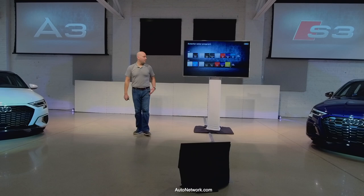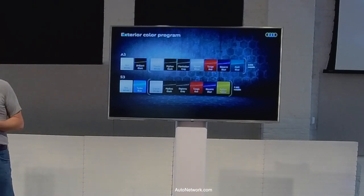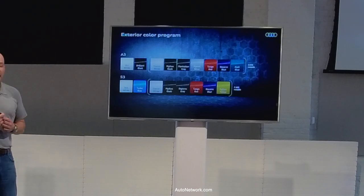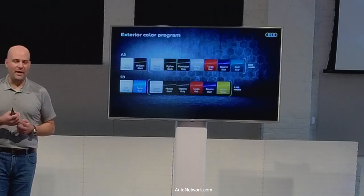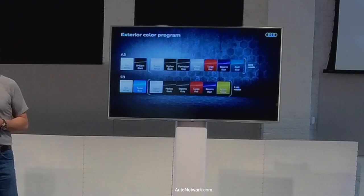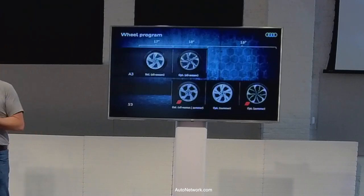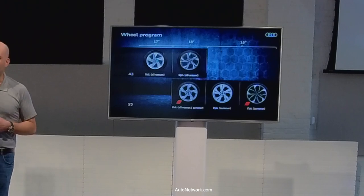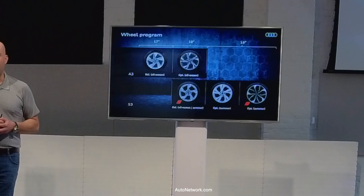Exterior colors include Tango Red, Navarra Blue, and Atoll Blue — which is exclusive to the A3. On the S3, you get Turbo Blue — one of my favorite colors on a compact car — plus Tango Red, Navarra Blue, and Python Yellow, which is unique to the S3. For wheels, the A3 is standard on 17-inch with optional 18-inch — available with or without black trim. The S3 is standard on 18-inch, with an all-season tire option available. Two 19-inch options are also offered: one silver and one bicolor black as part of the black optic package.